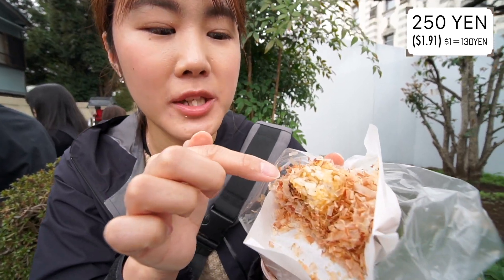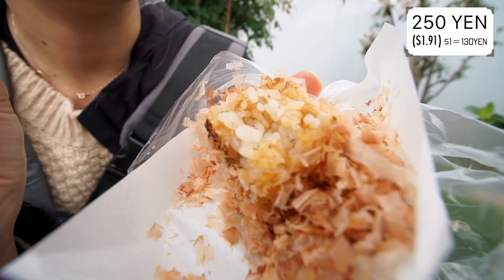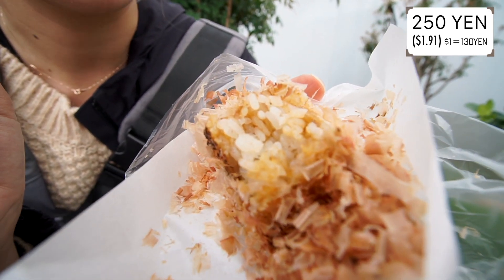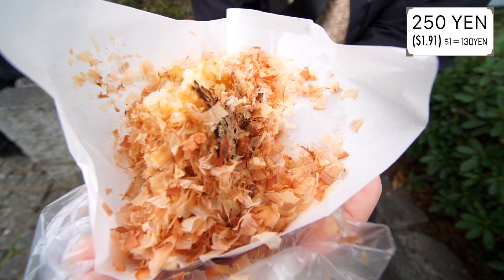But of course it's really good and humans eat it too. It's so crispy outside and there are so many bonito dashi flavors in it. It's really good and I can taste a little soy sauce flavor — a little bit salty, but it's really good with these bonito flakes.